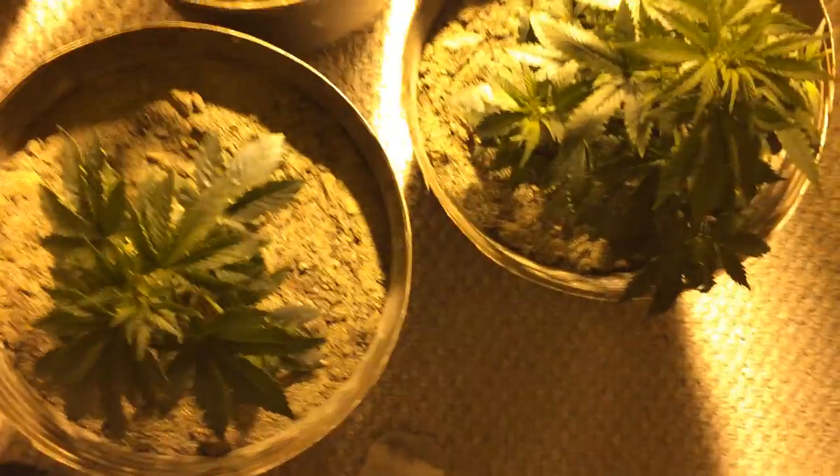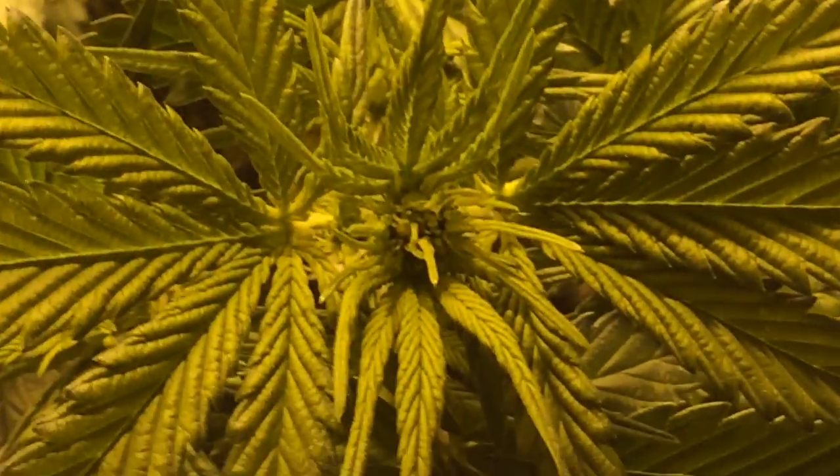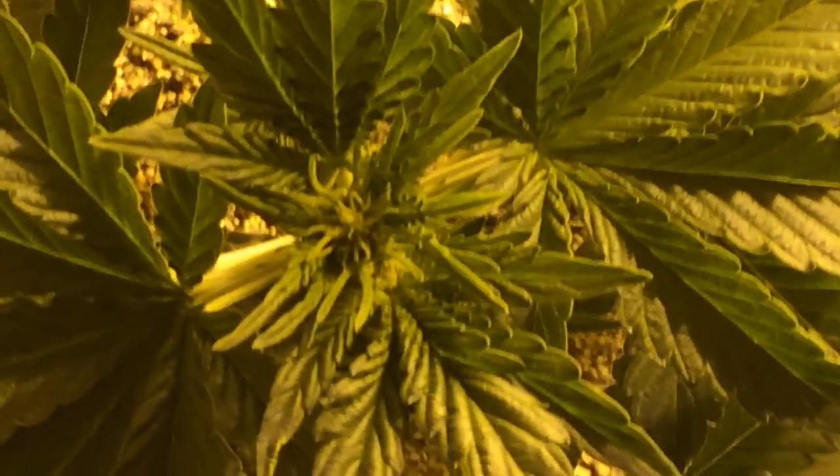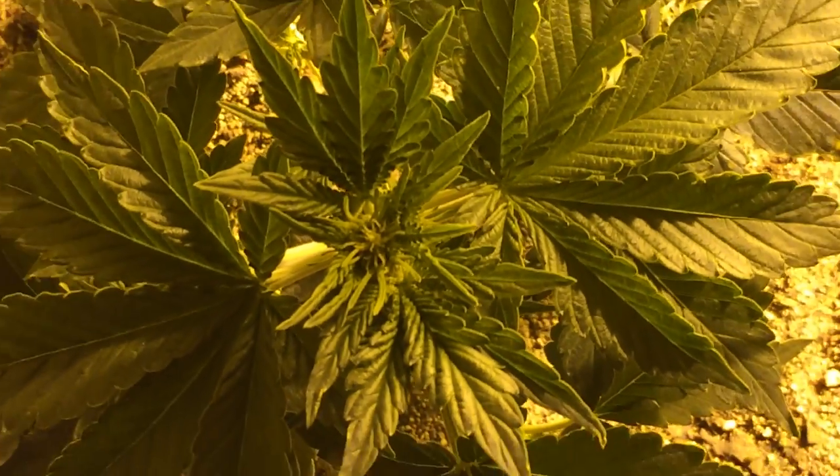For all the people that know — is this like flowering already? Is that what that is? I'm not sure, is that what flowering is? So not pre-flowering it looks like, but I wasn't sure if these two are already flowering, if that's what that is.